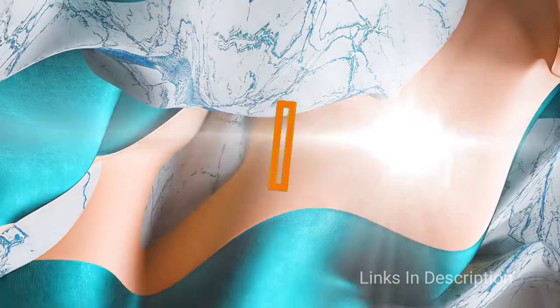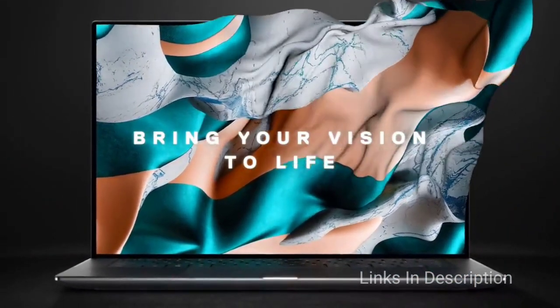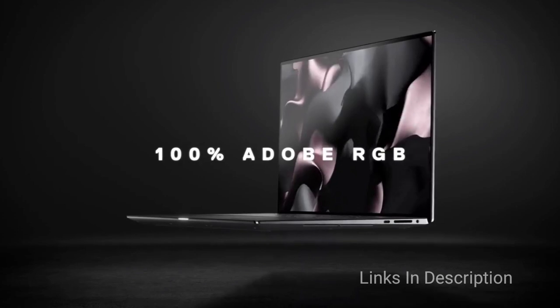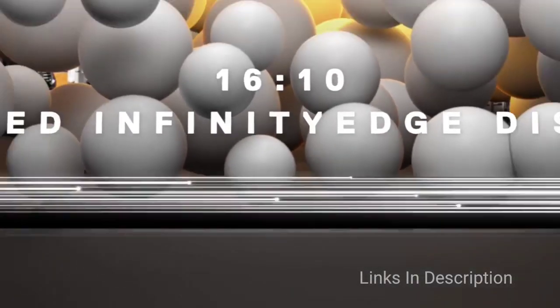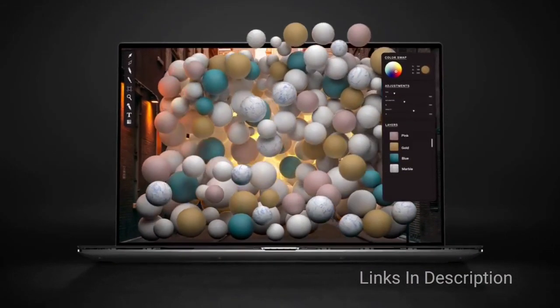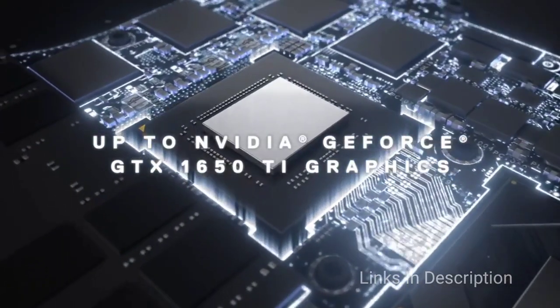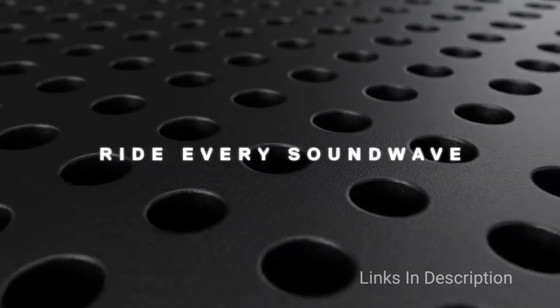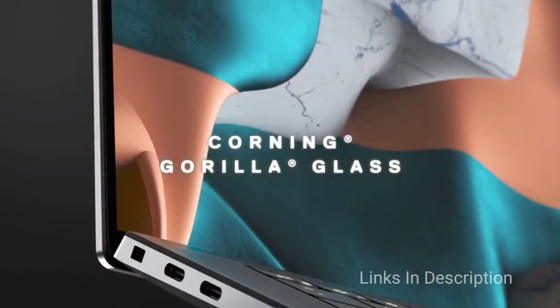Dell XPS 15. The XPS 15 is already an awesome laptop but the OLED display takes it to a whole new level. This laptop is for video editors, photo editors, photographers and content creators. The latest version upgrades everything, screen included. You have options for up to an Intel 8-core 9th generation CPU, up to 32GB of RAM and up to 2TB of SSD storage. There is also an option of NVIDIA GTX 1650 graphics chip for impressive mid-range gaming capabilities.